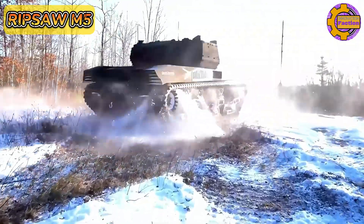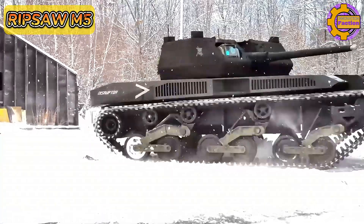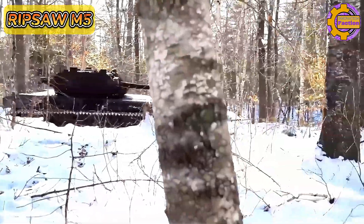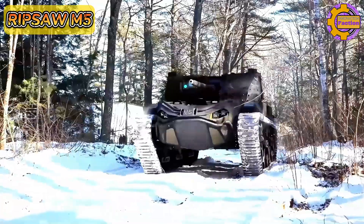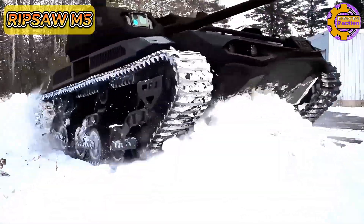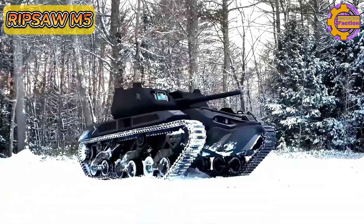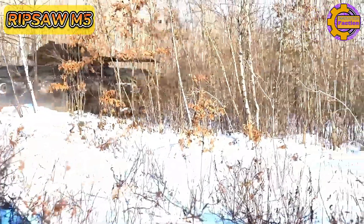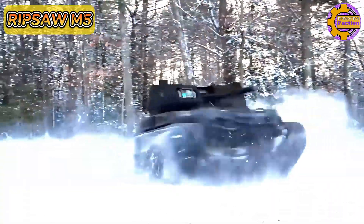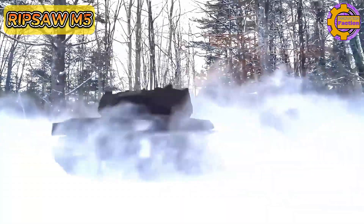The M5 is equipped with a modular mission payload system that can integrate various weapon systems, sensors, and communication equipment, allowing for versatility in different operational scenarios. Its advanced artificial intelligence and autonomous navigation capabilities enable it to perform complex tasks with minimal human intervention. The vehicle also includes a remote control option for direct human oversight. Estimated prices for the Ripsaw M5 can exceed a million dollars, depending on the configuration and specific mission requirements. The M5's combination of speed, power, and versatility make it a formidable asset in modern military operations.